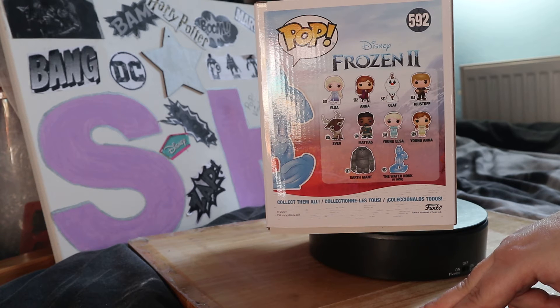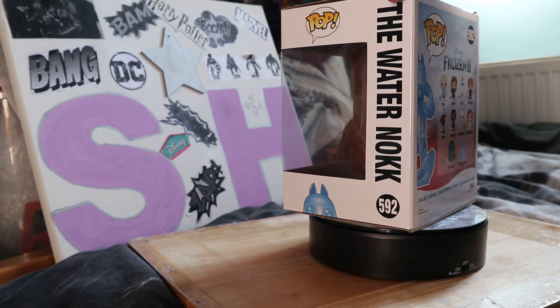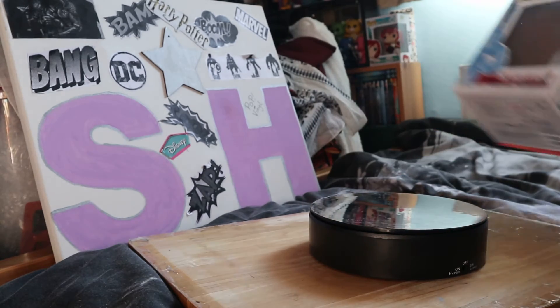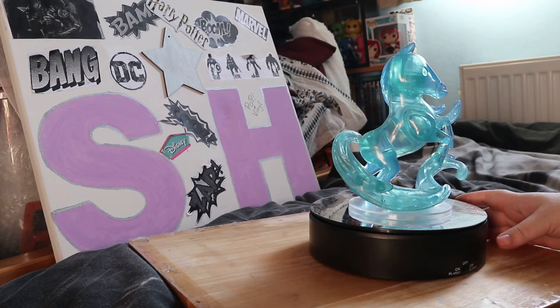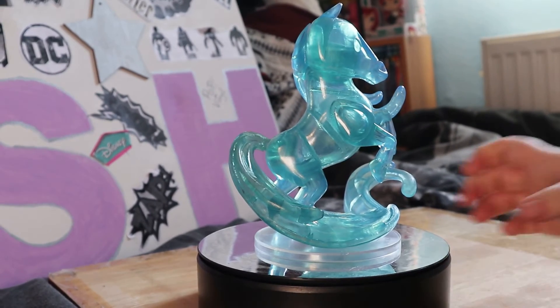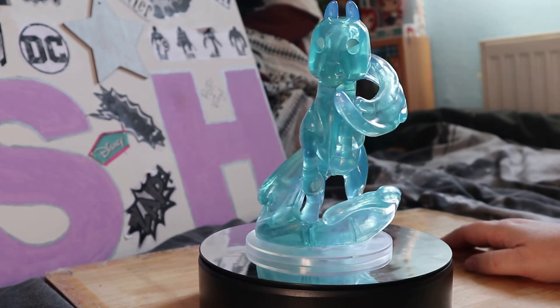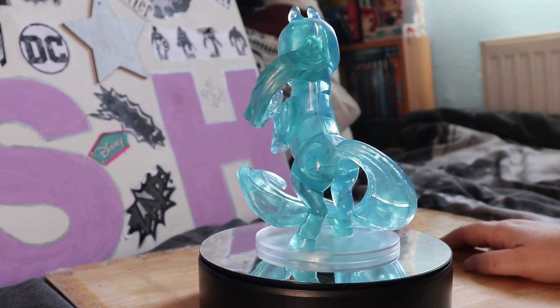And Mattias. Today I'm going to show you young Elsa and the water horse - I'm gonna call it that because I don't get the name of the horse. Here we are, it's quite massive, it's quite heavy as well. Very see-through, I really do like it. It is a stunning creature - it just looks like water from the sea and it's really see-through.